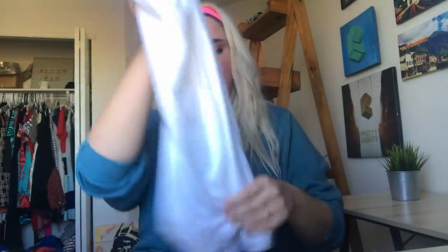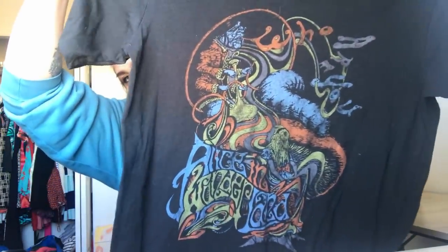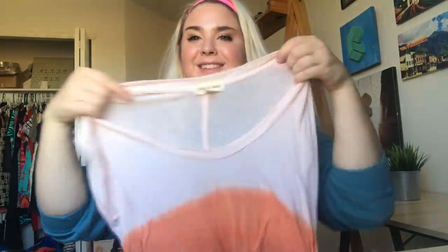This is brand new with tags Under Armour base layer. This is a Tripp, which is a gothic, punky brand that sells pretty well for me on eBay — it's a really cool lace-up full zip corset. This is an older Junk Food shirt — before they were sold at Target — it's an Alice in Wonderland super-soft shirt. I really like the graphics and I like Alice in Wonderland. It's a personal fave. This is Cloth and Stone — it needs to be steamed, but it's a little ombre dip-dyed shirt.